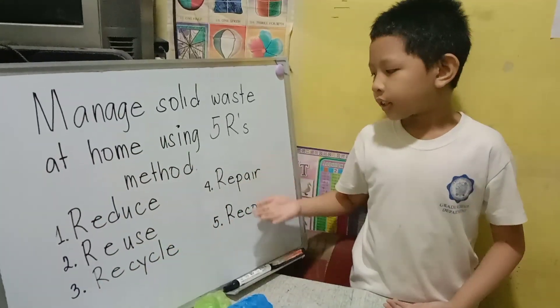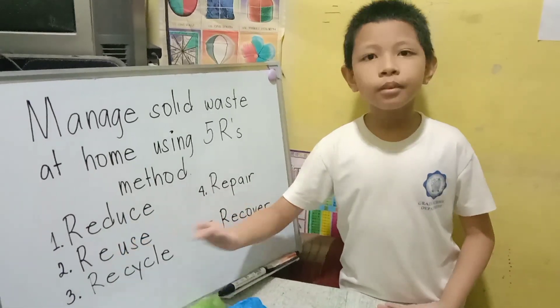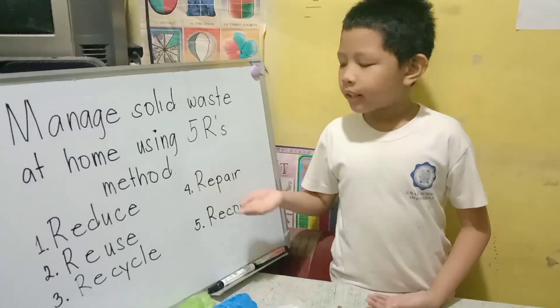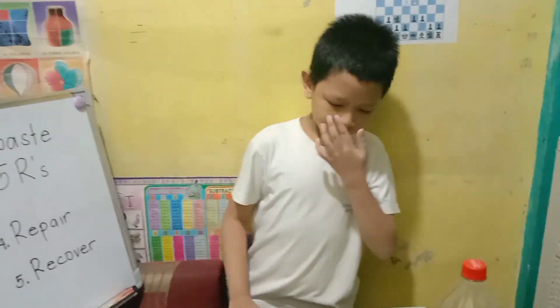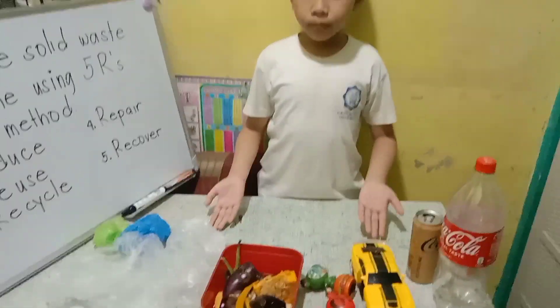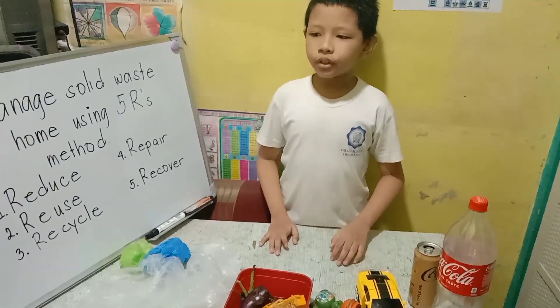Here are the 5 R's: Reduce, Reuse, Recycle, Repair, and Recover. I have here different solid waste materials from our household.